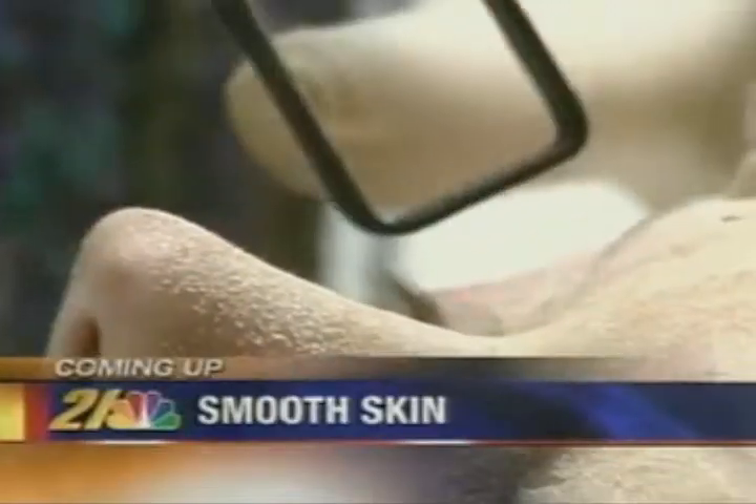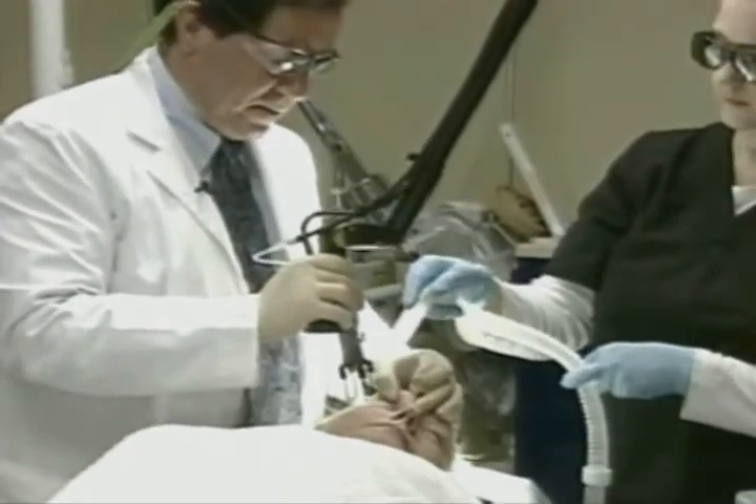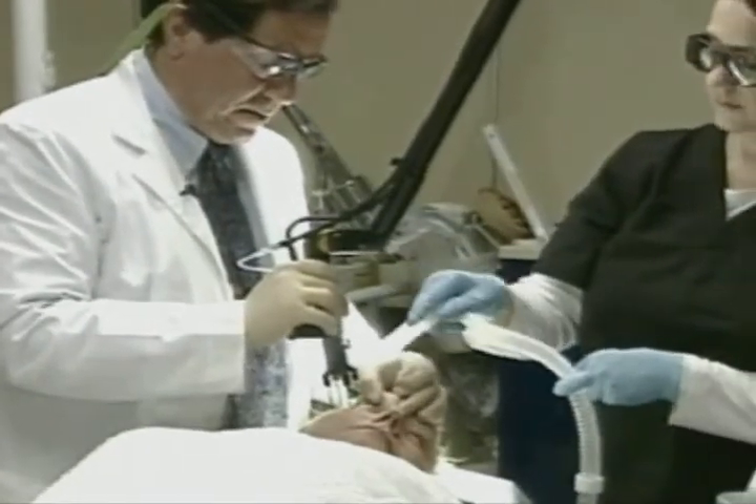Coming up on Healthy Living: smoother skin. Tonight, how a new laser treatment can erase wrinkles, fine lines, acne scars, and even sunspots. A new laser treatment promises to get rid of fine lines and wrinkles. As Healthy Living reporter Susan Campbell tells us, a smart skin laser can erase years of sun damage and acne scars too.